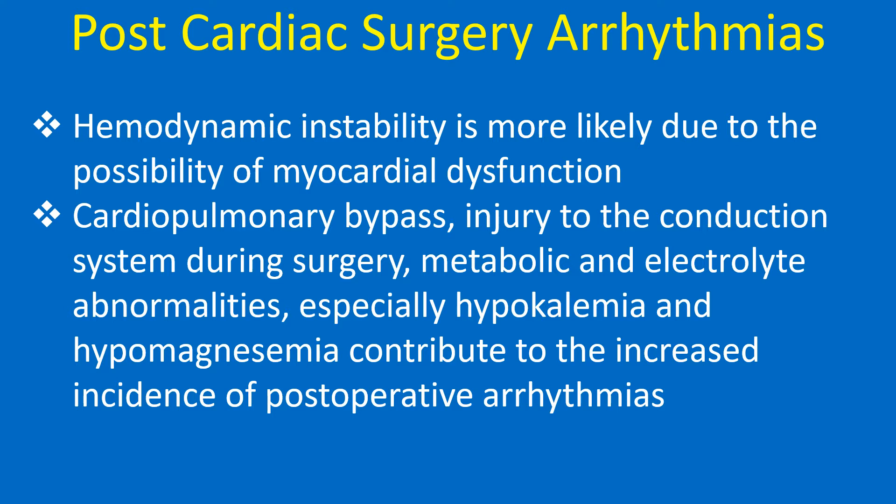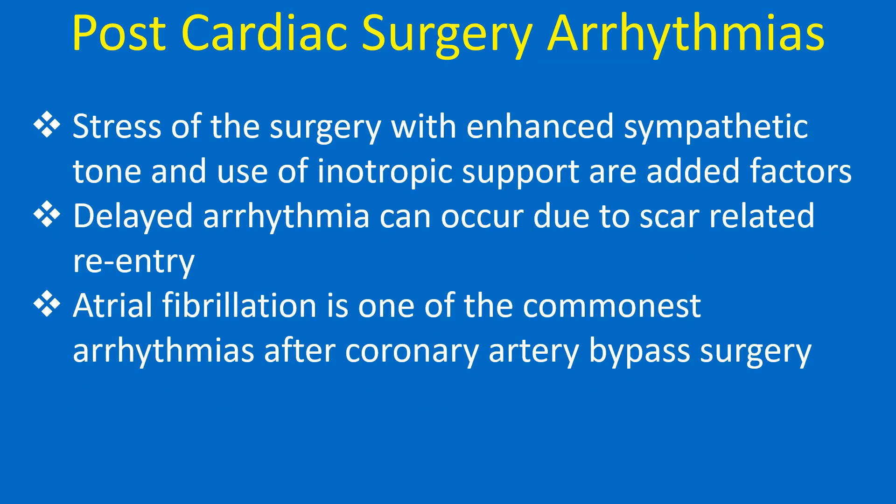Cardiopulmonary bypass, injury to the conduction system during surgery, metabolic and electrolyte abnormalities — especially hypokalemia and hypomagnesemia — contribute to the increased incidence of postoperative arrhythmias. Stress of the surgery with enhanced sympathetic tone and use of inotropic support are added factors.